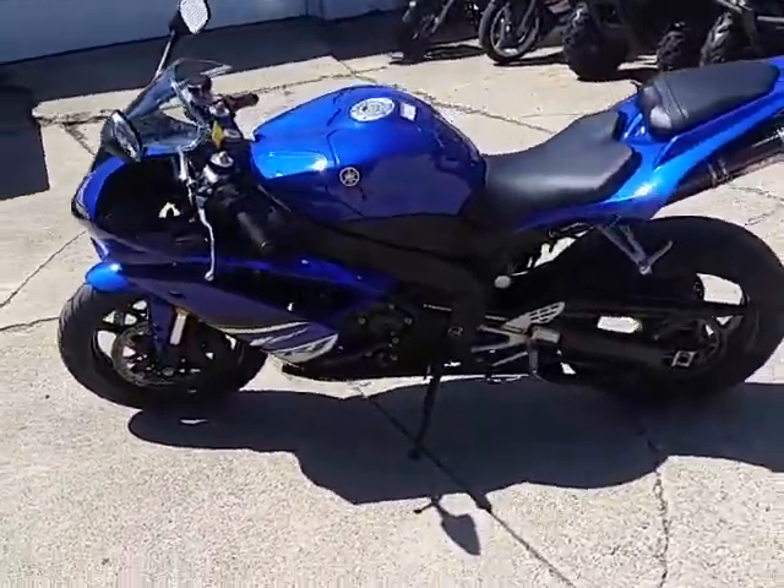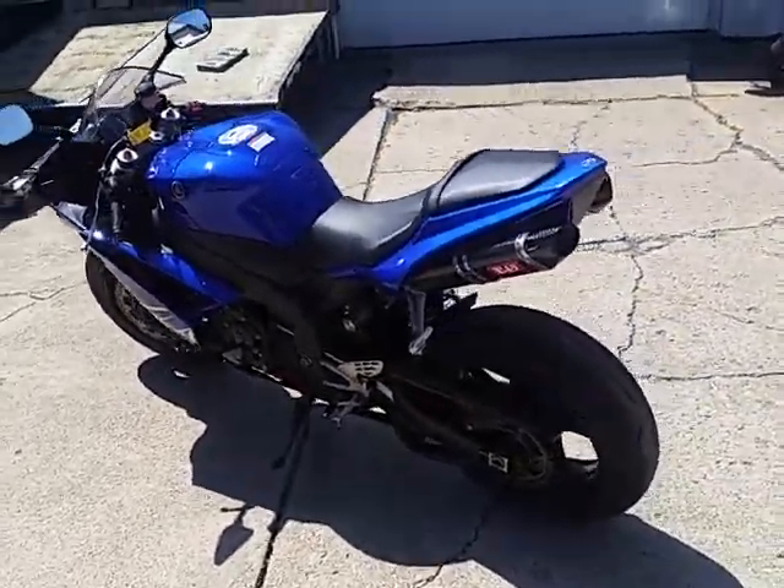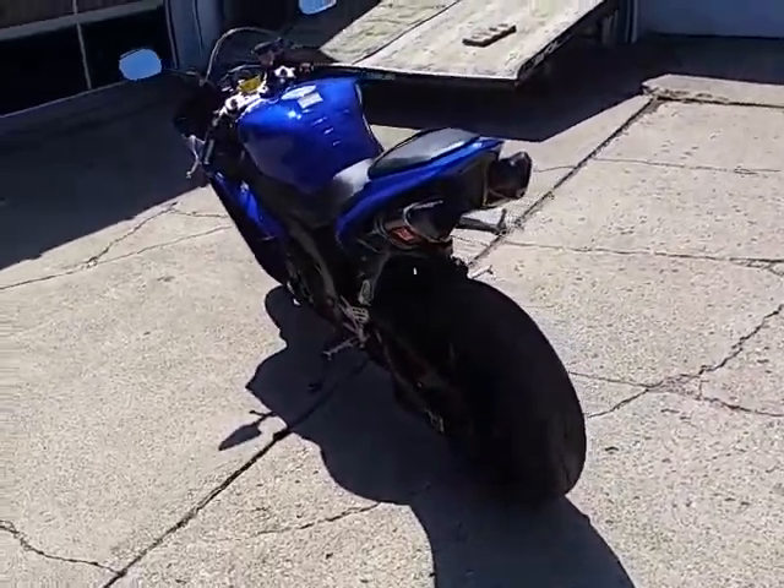It's got the fender eliminator kit, integrated LED rear turn signal and brake light, dual Yoshimura carbon fiber exhaust system and more.